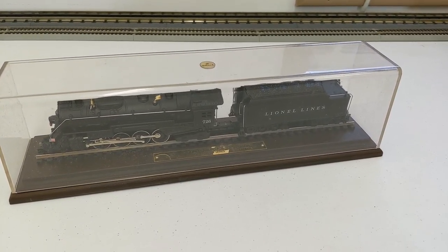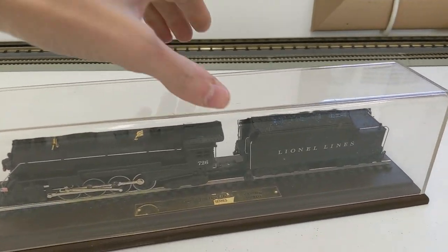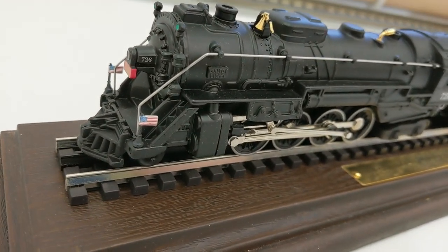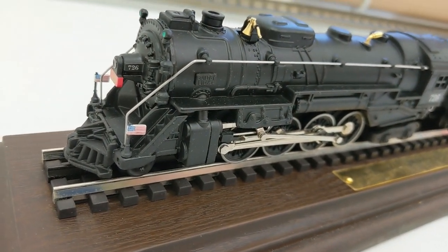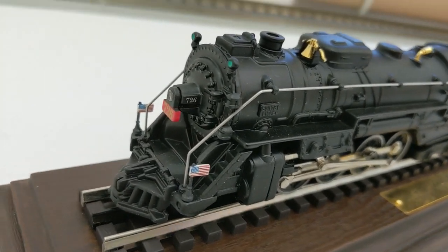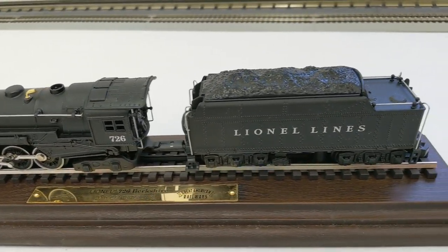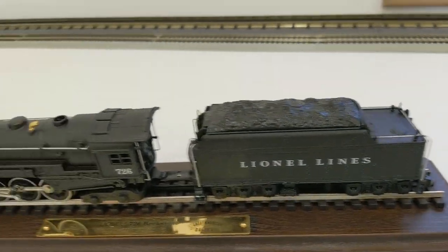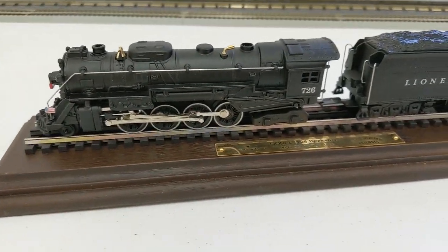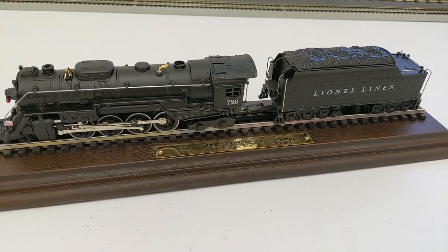This came with the deal as well — it's a Hallmark Lionel Lines on display. We can pop this off and get a better look at it — it's really interesting. The track looks a little bigger than HO; I don't know if it's scaled to American Flyer or three-rail. But apparently it can move on the track, though right now it's bolted into the bottom. Interesting piece — definitely never seen that before.